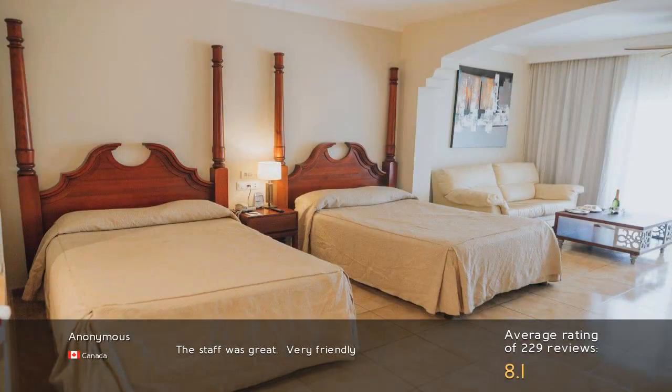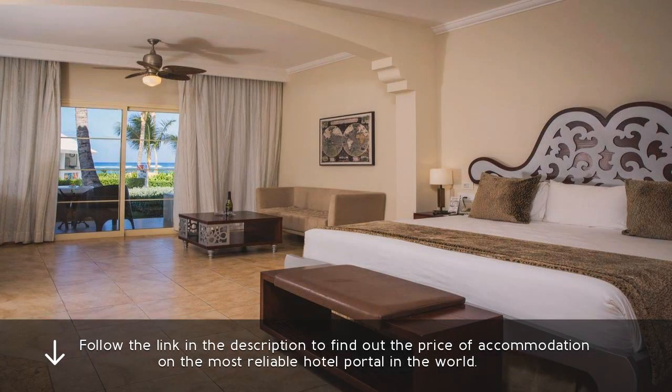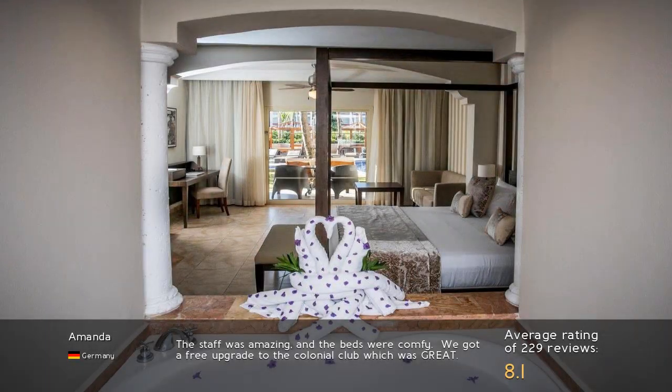The staff was great, very friendly. The staff was amazing and the beds were comfy. We got a free upgrade to the Colonial Club, which was great.